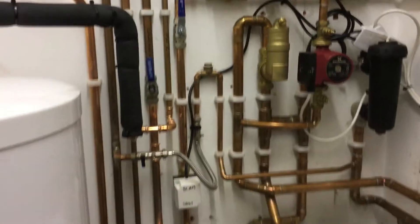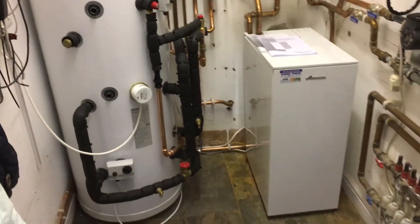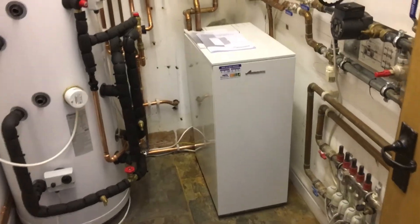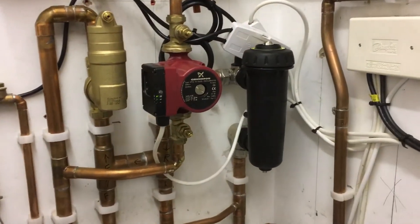The boilers themselves — because we're Worcester accredited installers and Which? Trusted Traders — we actually offer eight years guarantee. They've got a cylinder, the oil boiler, and they've fitted an inline magnet which is protecting all the system water.